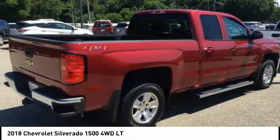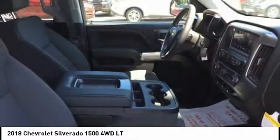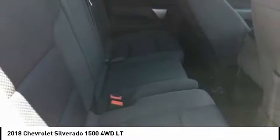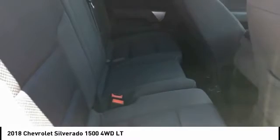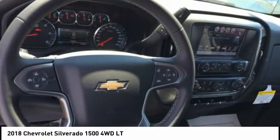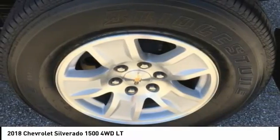Contact Audubon Chrysler to schedule a test drive and take this 2018 Chevrolet Silverado 1500 home today, or visit our showroom conveniently located at 2945 US Highway 41 in Henderson, KY 42420.